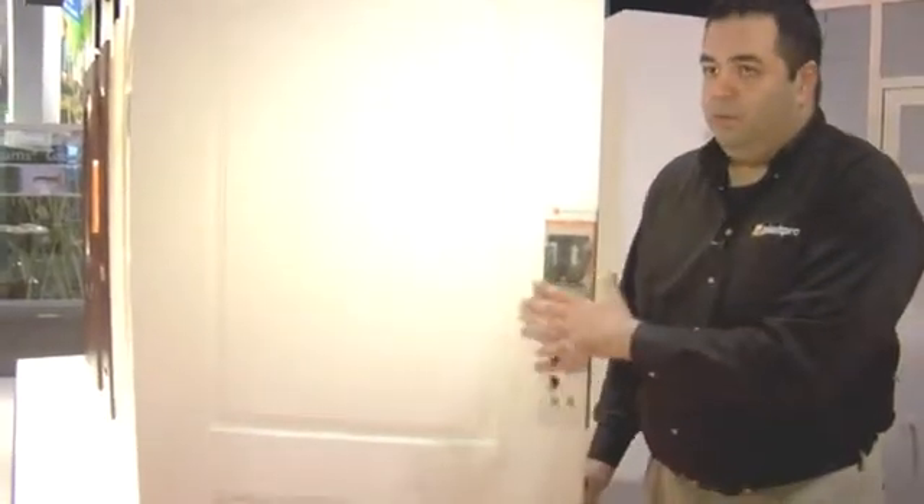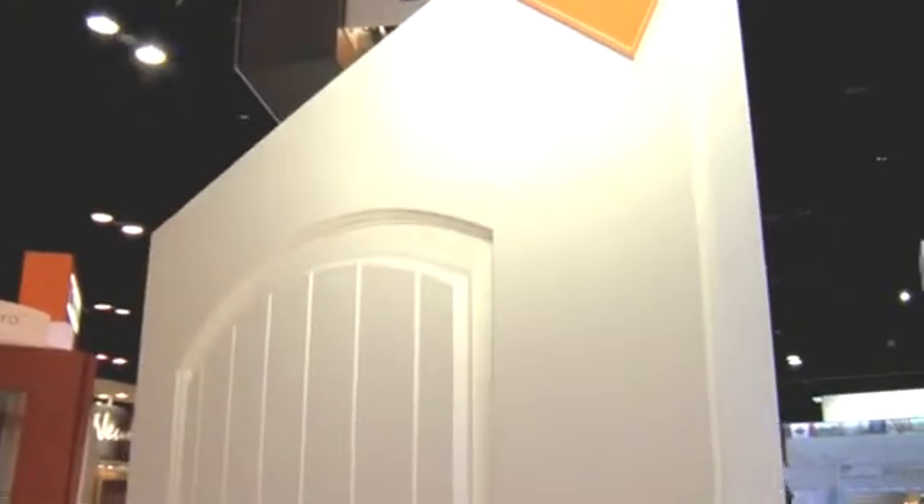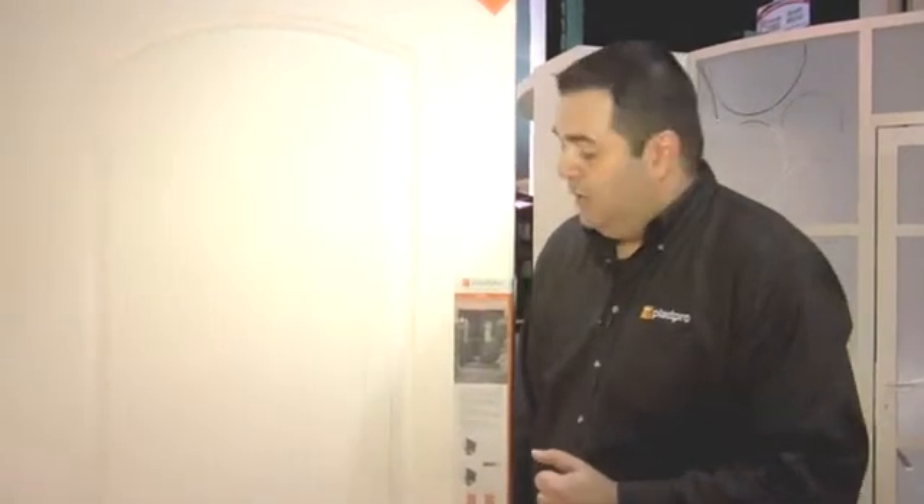We're going to talk about doors. We're introducing at the show an impact product. From an appearance standpoint, this product looks and operates just like a standard door. The FIDA Building Code is the most comprehensive building code in the country, and this door will meet every criteria regardless of what part of the state you're going to install this.